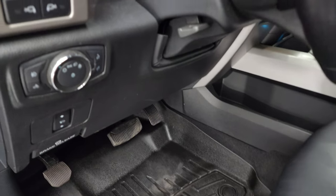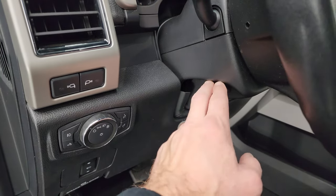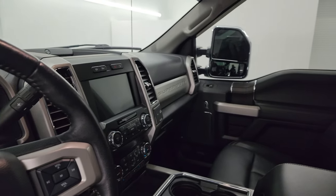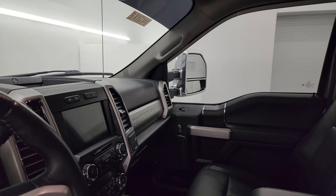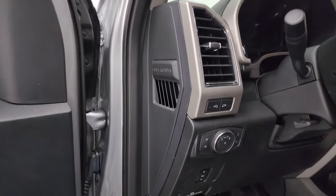WeatherTech floor mats are in the front as well. You get factory power pedals, auto headlamps, LED side lights, and a tilt-telescopic steering wheel, along with power windows, locks, and mirrors. The wood grain trim is on the door. The mirrors do power fold in — I always like showing both sides so you know both are working — and they do power telescope in and out.